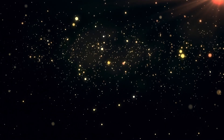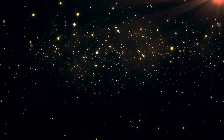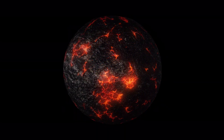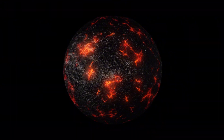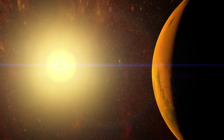Red dwarfs, the dominant stellar entities within our Milky Way galaxy, are known for their intense magnetic fields and formidable stellar flares. These stars can unleash energy that surpasses our Sun's outbursts by up to 1,000 times.